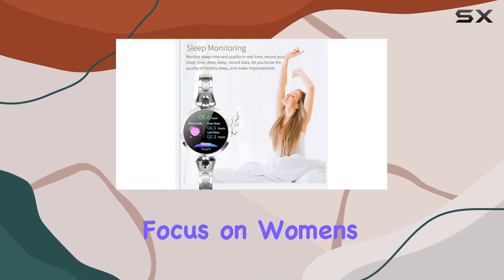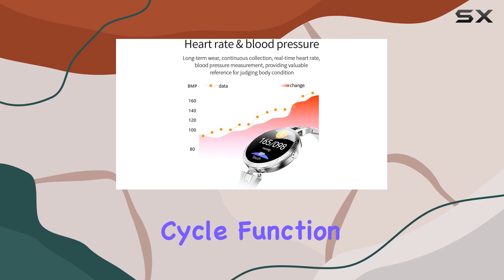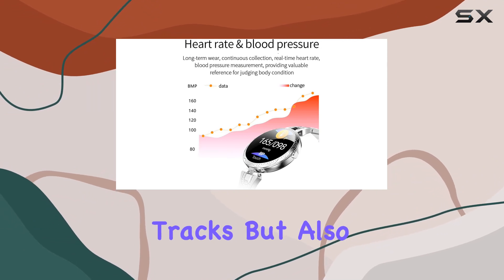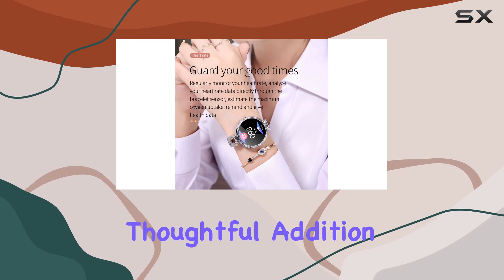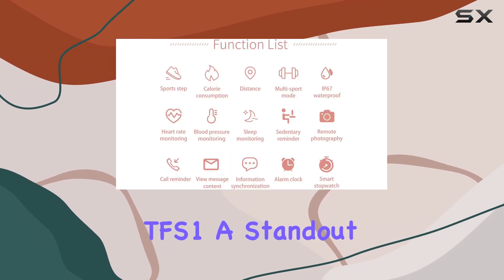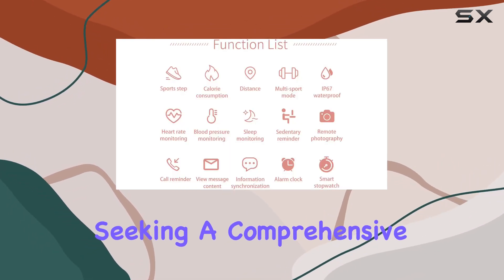One notable feature is the focus on women's health with the built-in menstrual cycle function. It not only tracks but also reminds you of your safe and fertile periods. This thoughtful addition makes the Thefixi TFS1 a standout choice for women seeking a comprehensive health tracker.